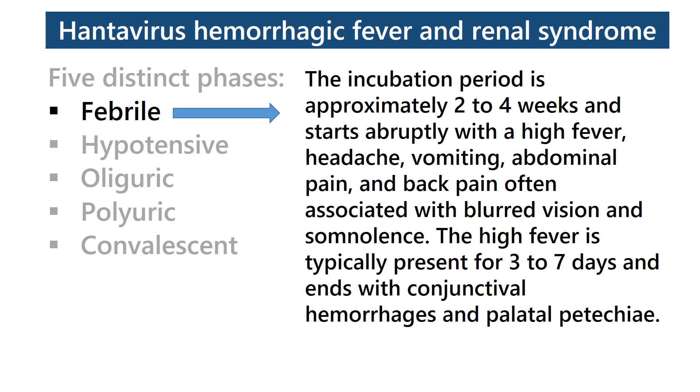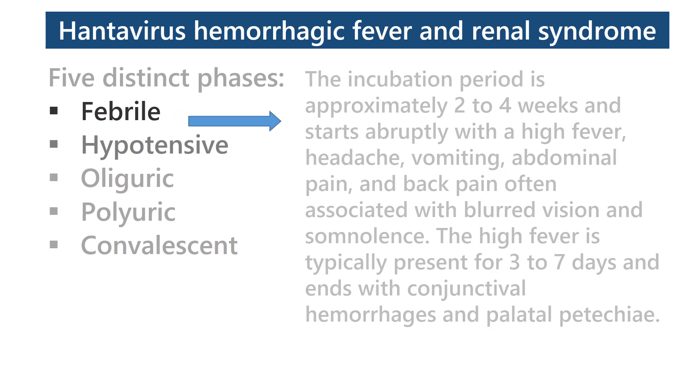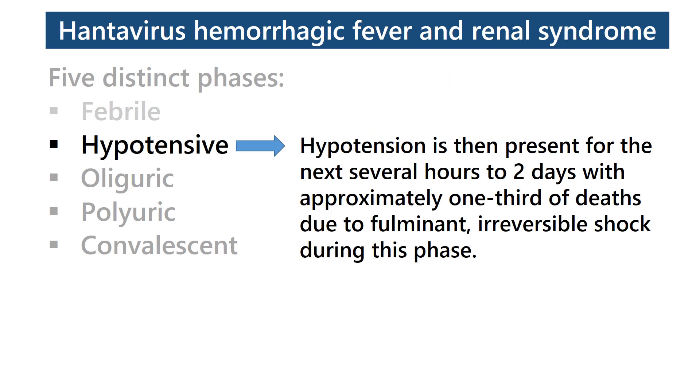The febrile phase: the incubation period is approximately 2 to 4 weeks and starts abruptly with a high fever, headache, vomiting, abdominal pain, and back pain, often associated with blurred vision and somnolence. The high fever is typically present for 3 to 7 days and ends with conjunctival hemorrhages and palatal petechia. Hypotension is then present for the next several hours to 2 days, with approximately one-third of deaths due to fulminant irreversible shock during this phase.